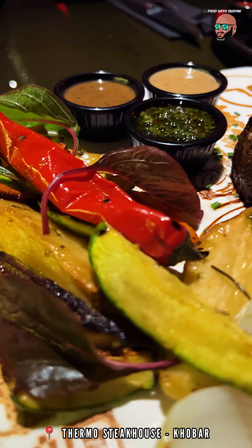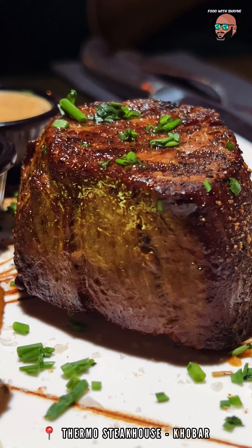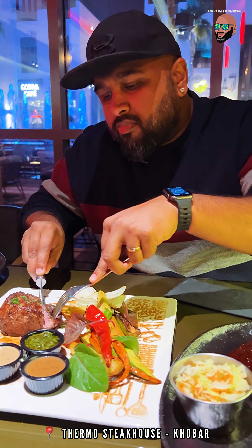The filet mignon is expensive at 209 riyals but it had been seasoned to perfection. The mushroom sauce tastes so much better than the other sauces, so make sure to use it well.